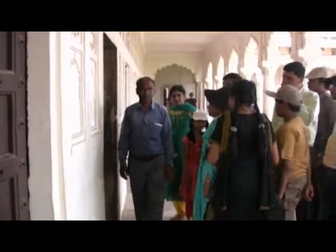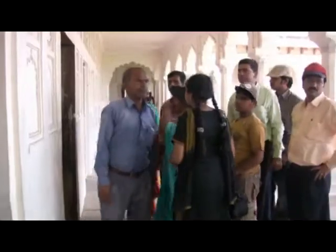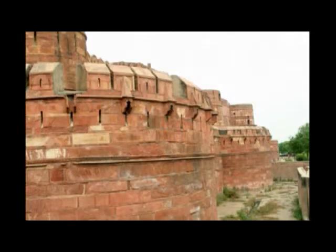This Red Fort was built principally as a military establishment by Akbar in 1565. The red sandstone Agra fort was partially converted into a palace during Shah Jahan's time. Though the principal structure was built by Akbar, many more additions were made by his grandsons.